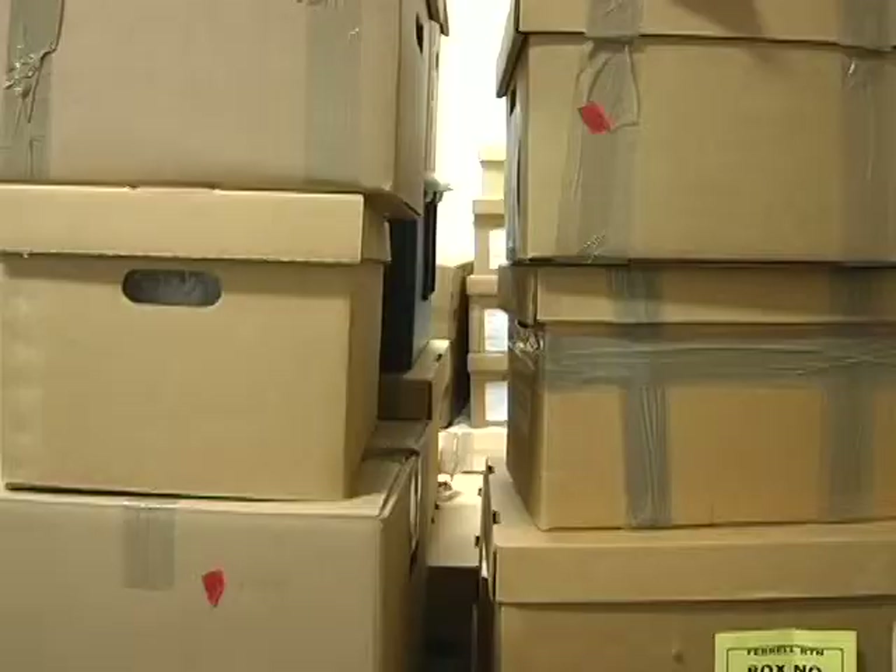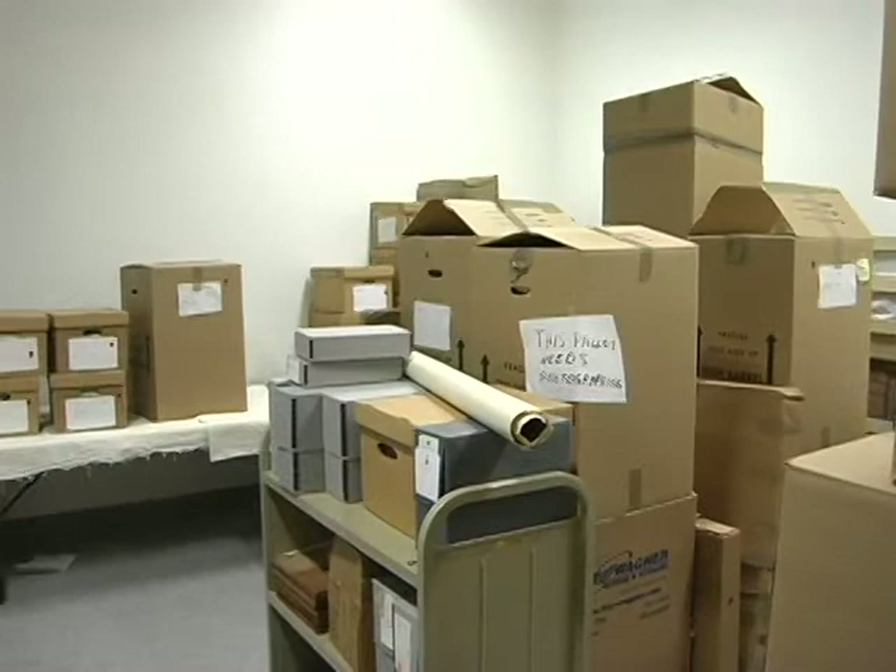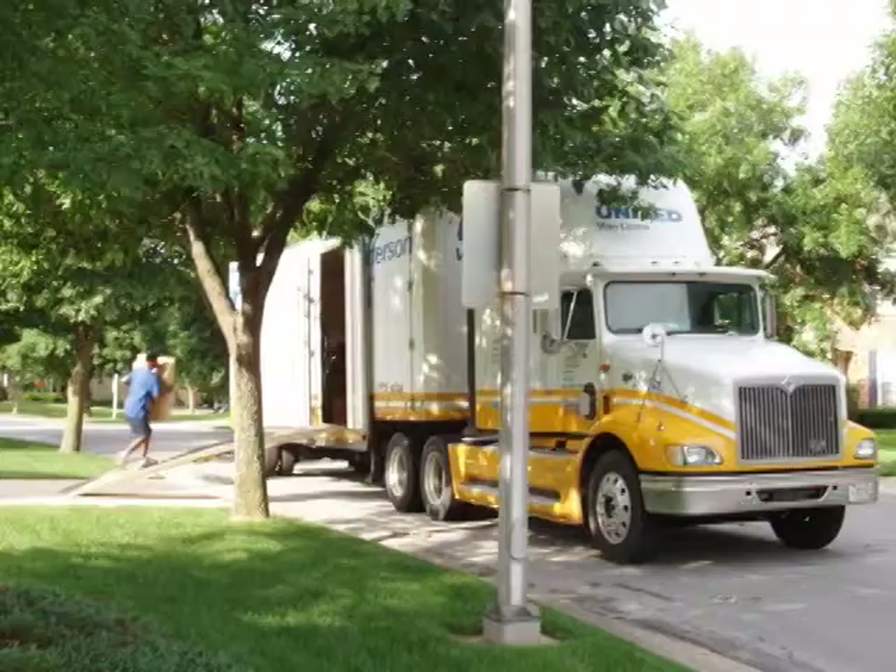In 2007, the Minnesota Historical Society acquired the Richard Ferrell flour milling industry history collection. Assembled over 40 years, the collection consists of more than 3,200 manuscript items, 260 books, 1,200 photographs, and 3,000 three-dimensional objects.